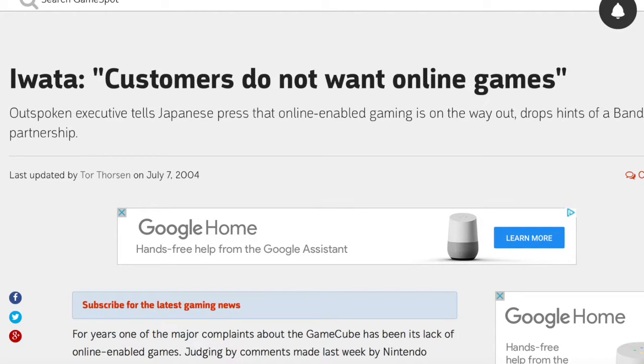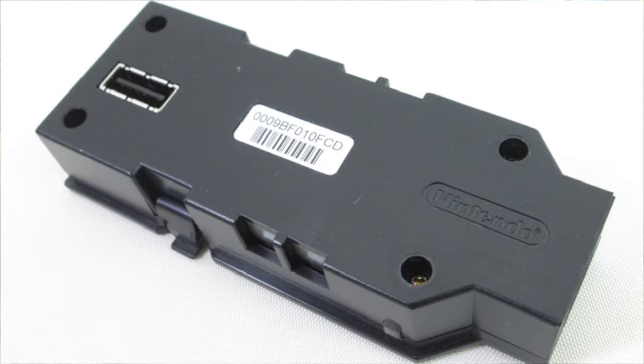Nintendo famously said gamers don't want to play online, yet they included a broadband adapter and then only used it as a LAN feature — that's very restrictive. It makes no sense to include online equipment and then not allow actual online play. They should have offered both options and let players choose.